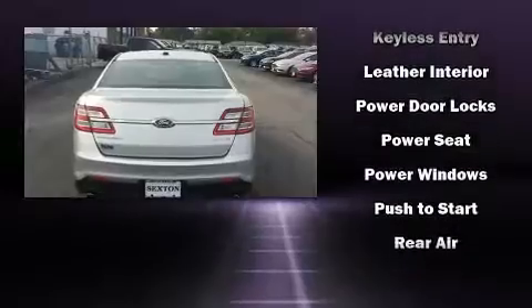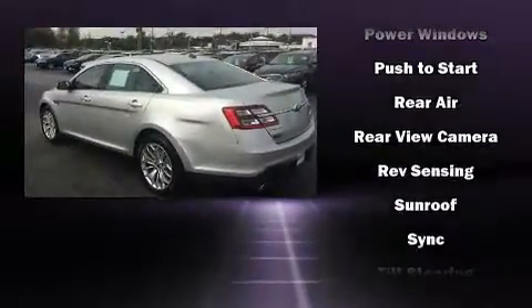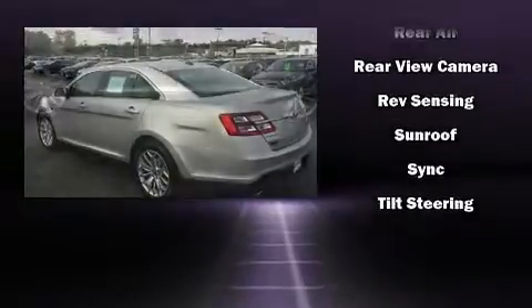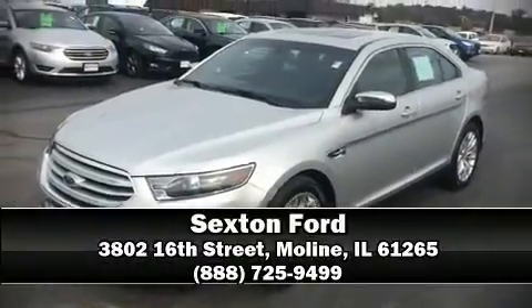Electronic stability control ensures solid grip atop the road surface, no matter how challenging the driving conditions. Our sales staff will help you find the vehicle that you've been searching for — stop by our dealership or give us a call for more information.